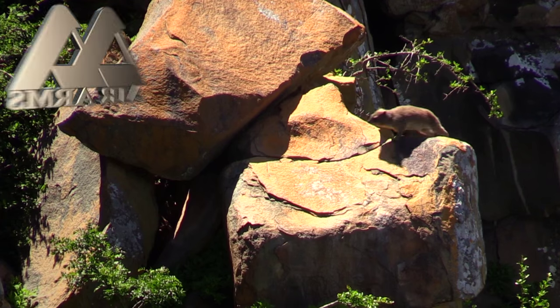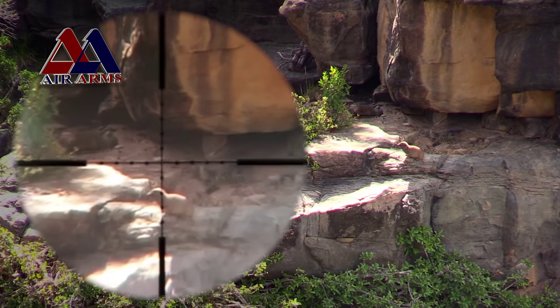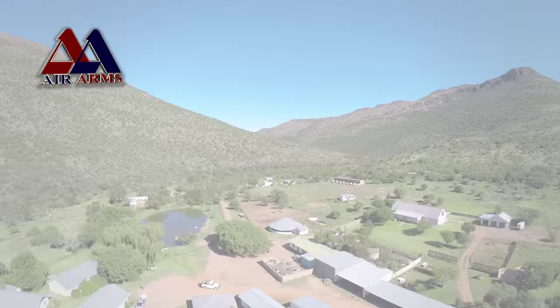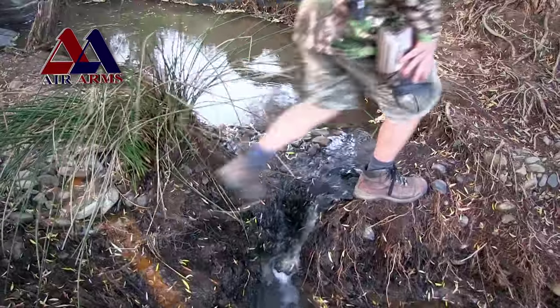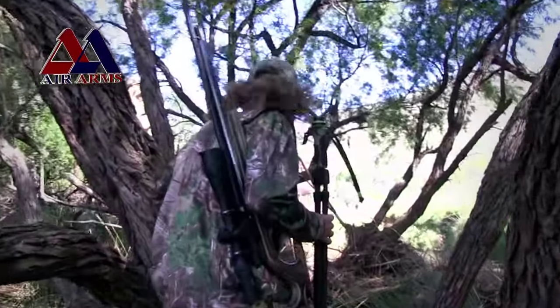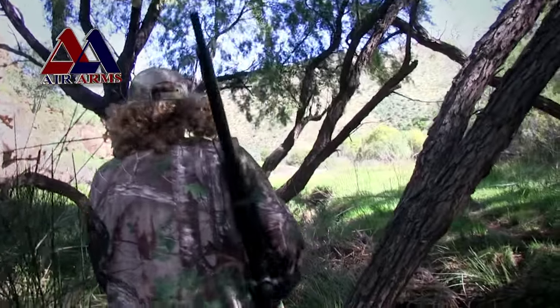On a previous episode of Air Arms TV, we travelled to a farm in the heart of South Africa's eastern cape to hunt dasis, small furry animals that live amongst the mountains. Today I find myself in another part of the country on a mission to shoot some more dasis for the pot. I'll be using my trusty Air Arms S510 Ultimate Sporter, an air gun that is perfect for this job, and I'm hoping to take some cracking long-range shots if the opportunity presents itself.